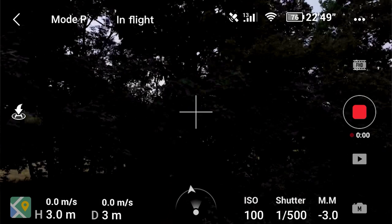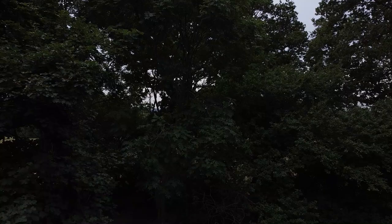If I then set the Mavic Mini to shoot at 25 frames a second but we drop this onto a 24 frames a second timeline, we can see a jolt every second — this is because it has to drop one of the frames.